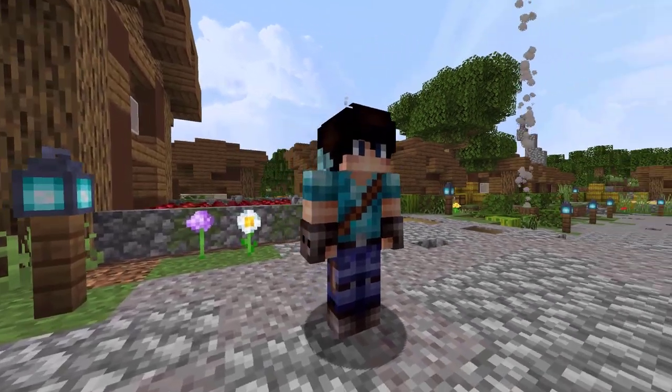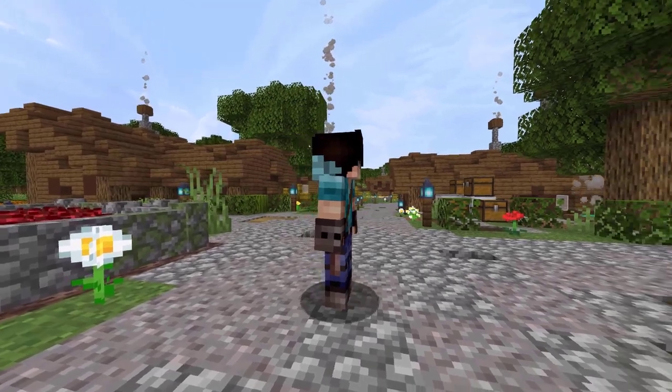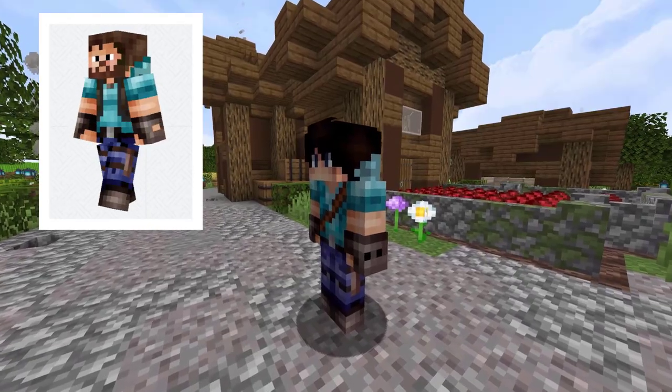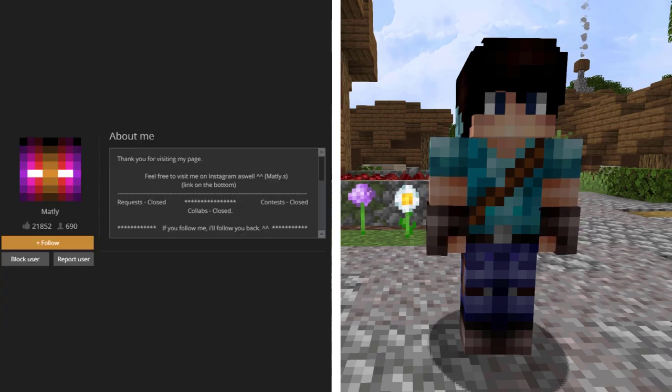We are now going over to the Skin Decks. This skin is an adventurer — the skin creator decided to make a version of himself as Adventurer Steve, so that's pretty cool. This skin has 1,918 views and 117 likes in 23 hours. It was created by Matly.